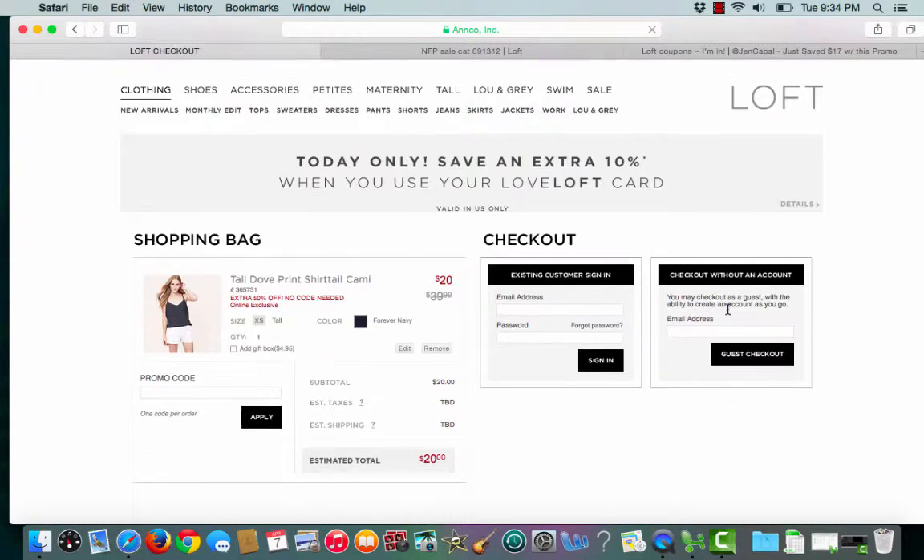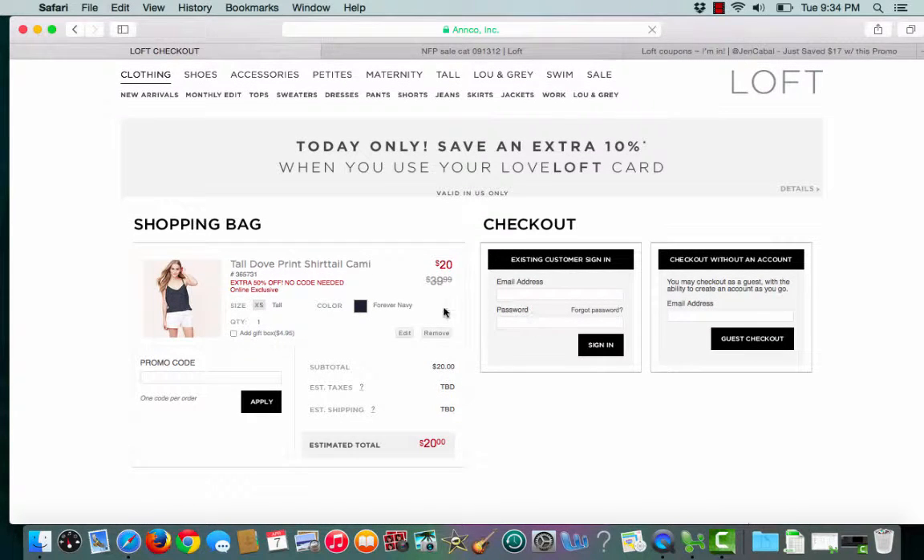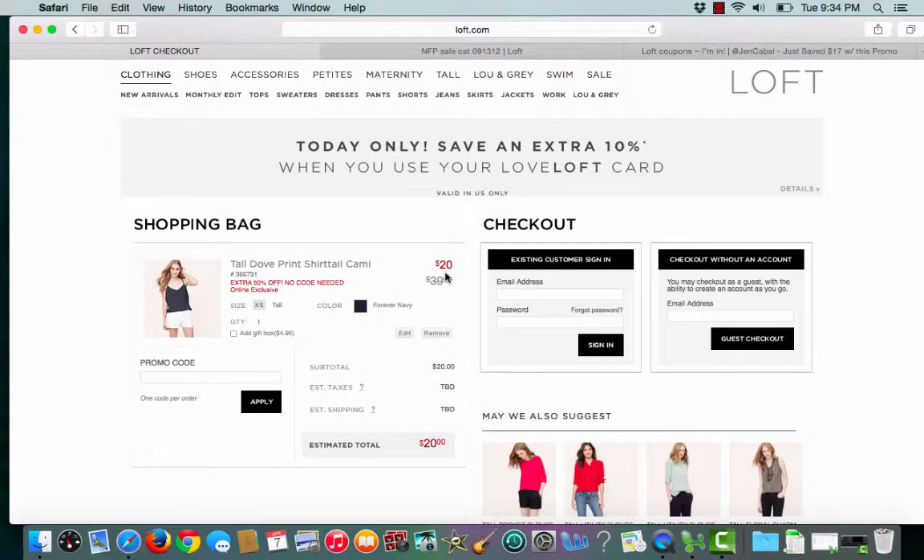And once I go to my bag, I see that it was originally $40, on sale now for $20.